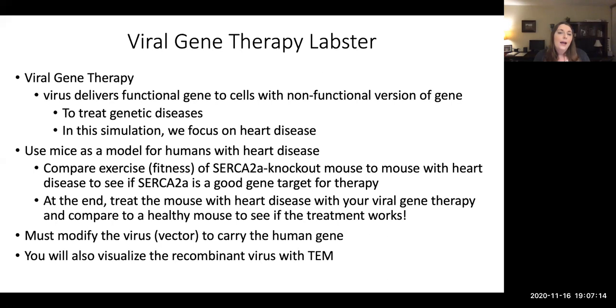Then you'll do some more things, and at the very end of the lab you will treat the mouse with heart disease to see if your viral gene therapy works. What's in between is making the viral gene therapy — creating a virus vector to carry that human gene. The rest of these slides will focus on that.